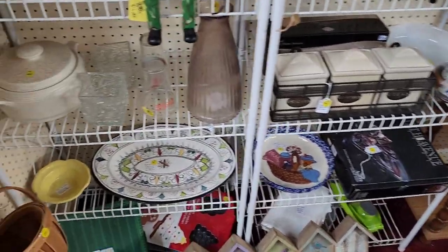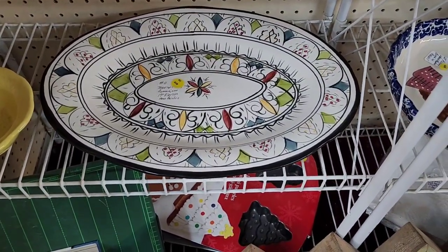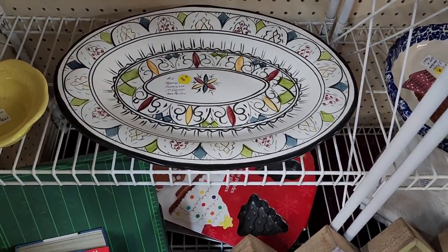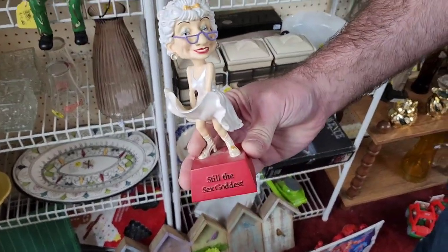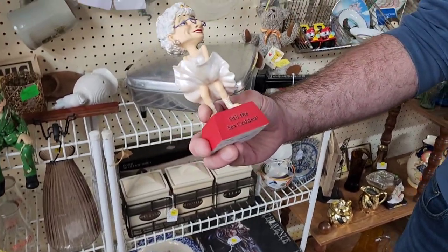This caught my attention only because I was in Guadalajara a couple of weeks ago for work. That's hand painted Mexico from Guadalajara — yay! Oh well, that's what we all need. This is what caught my attention — sexy goddess.